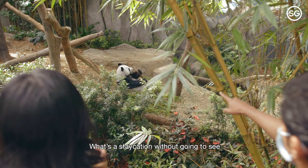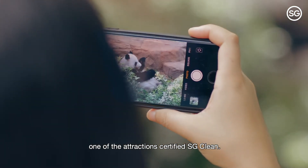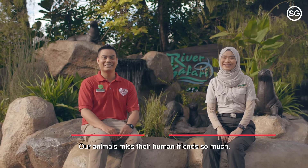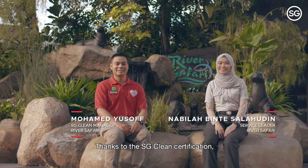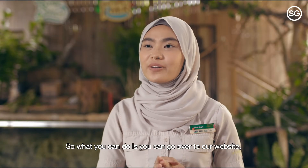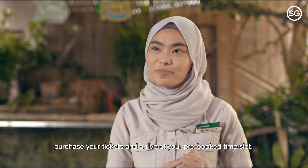What's a staycation without going to see our animal friends at the River Safari, one of the attractions certified SG Clean? Our animals miss their human friends so much. Thanks to the SG Clean certification, you can now visit our parks with peace of mind. You can go to our website, purchase your tickets, and arrive at your pre-booked time slot.